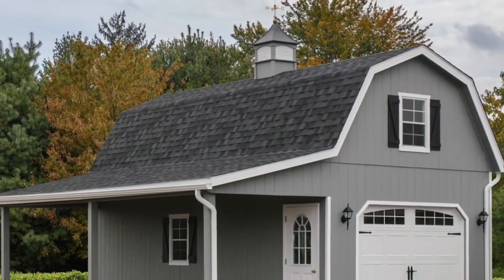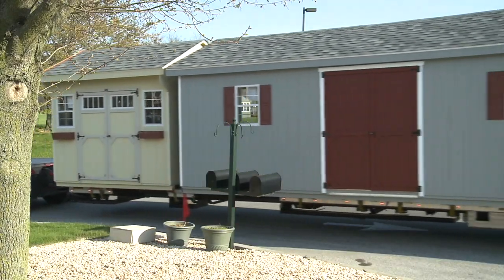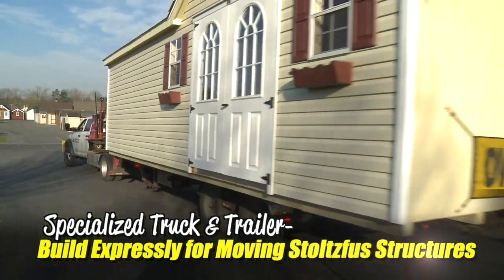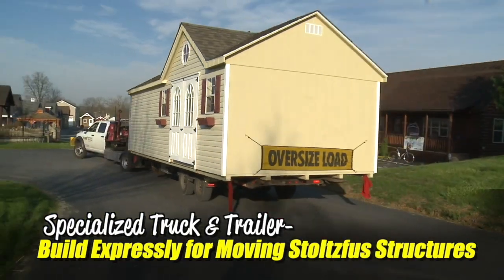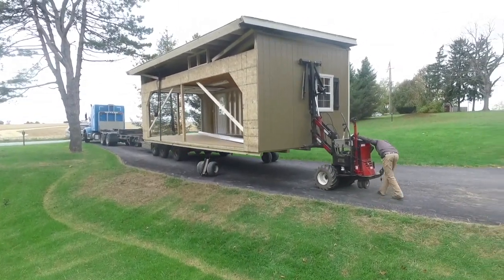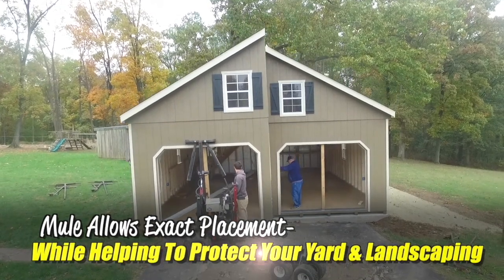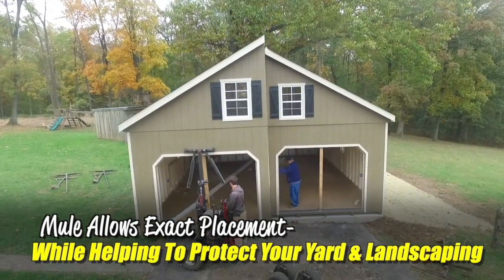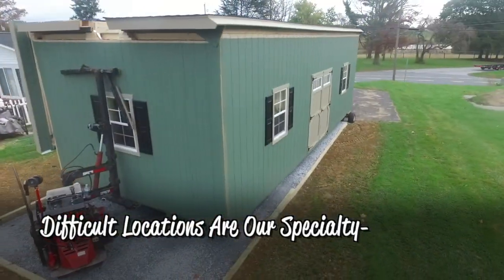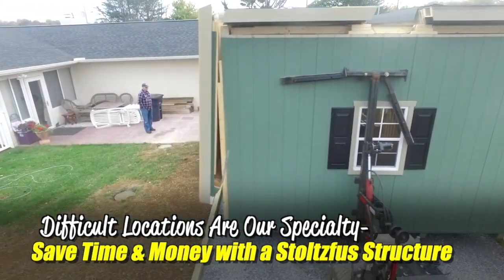We have that covered — here's how. First, we'll deliver your building with a very specialized truck and trailer. This trailer is built expressly for over-the-road movement of our structures. Once we arrive at your location, we'll unload and place your building with one of our mules. Our mules were designed to exactly place your structure and to help minimize damage to your yard or landscaping. We're able to place structures in locations where most builders would prefer to build on-site. This saves you time and money with a factory-built Stolzfuss structure.